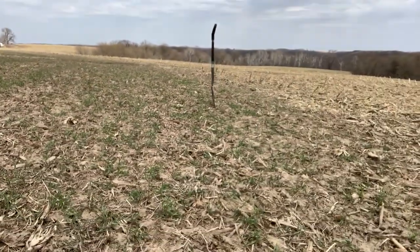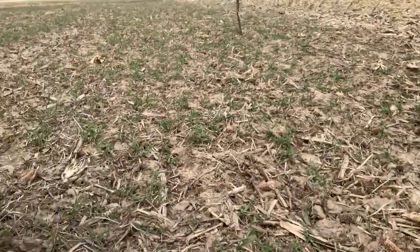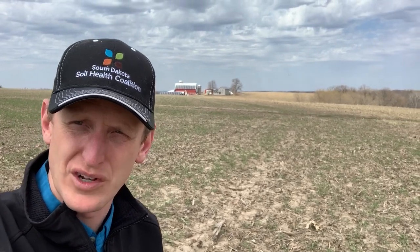A year later, this is what it looks like. There are some corn stalks here and there, but there's been very little tillage — specifically one pass with a vertical till last year after soybeans. The farmer will tell you that when he's combining soybeans, most of the corn stalks are gone. Where did they go? He didn't bail them, he didn't make silage. I know this farmer really well — he's become an awesome friend of mine.